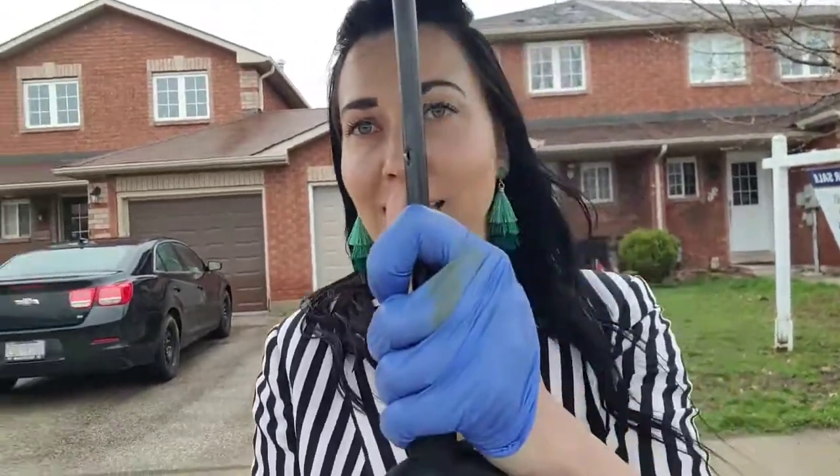Hello, me again. I am now in front, still raining. Disregard my glove — I feel like Michael Jackson. I have one glove on and one off just so I can touch the phone.